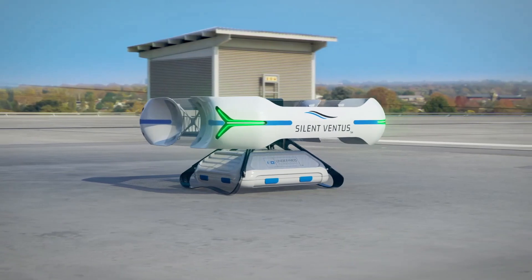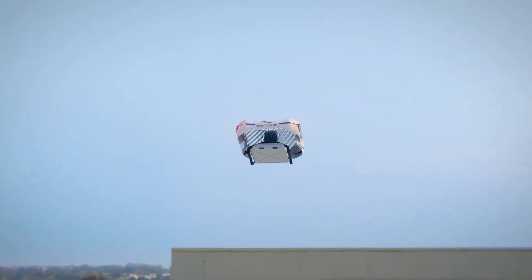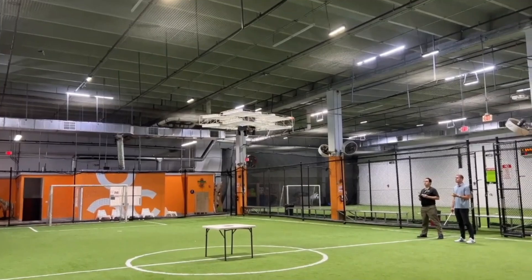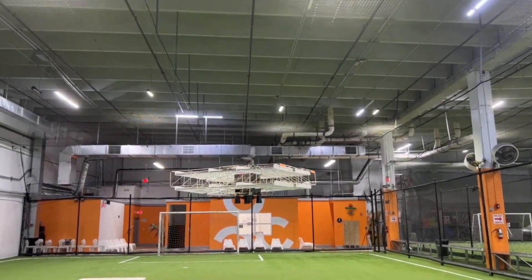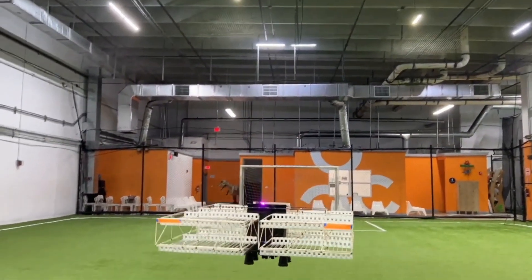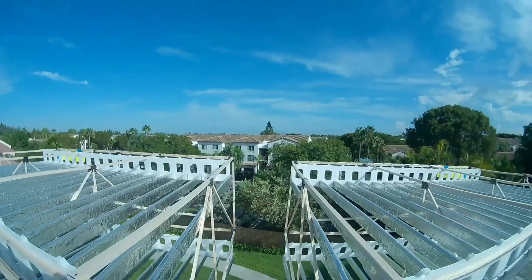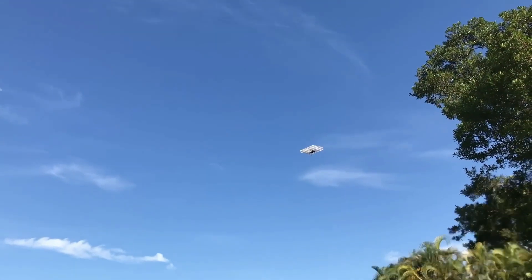Discover the cutting-edge Silent Ventus drone by Undefined Technologies — a game-changer in drone technology. Unlike conventional drones, the Silent Ventus doesn't use propellers. Instead, it leverages ion propulsion, creating high-voltage electric fields that ionize air molecules to produce thrust. This results in significantly quieter flight, operating at noise levels below 75 decibels, compared to the typical 85 to 96 decibels of standard drones. In its latest test flight, it achieved a 4.5-minute flight time, with developers targeting 15 minutes for practical civil and military applications.